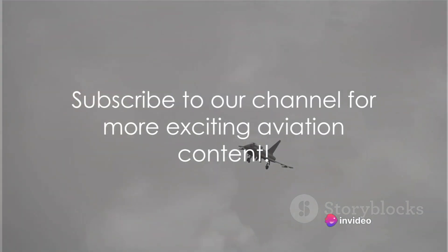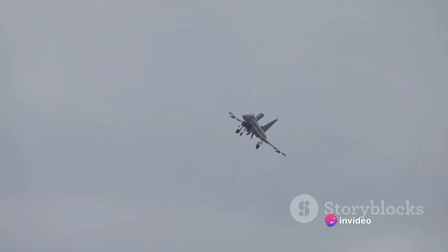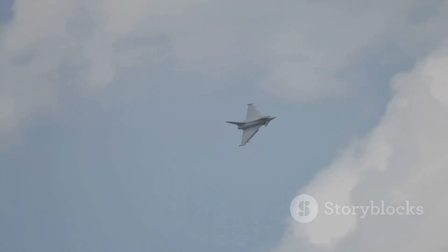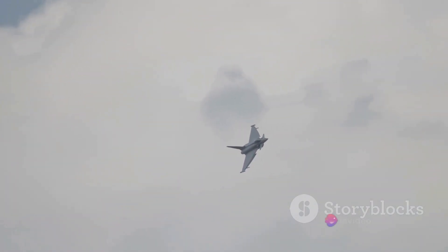Unleashing the power of speed and technology, the English Electric Lightning revolutionized the face of aviation. This supersonic jet fighter, a true titan of the skies, surged through the heavens with blistering speed, leaving a trail of groundbreaking innovation in its wake.